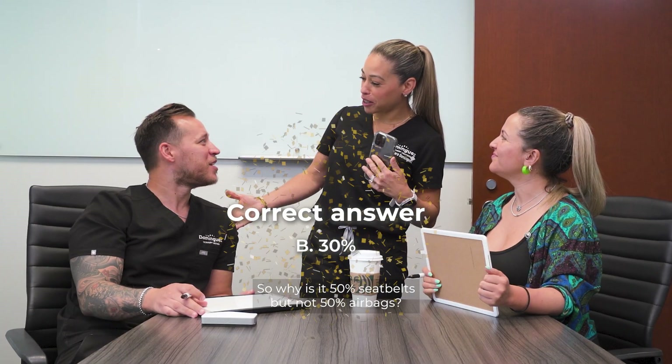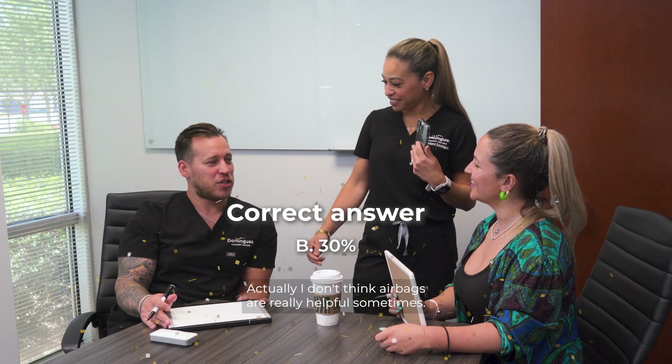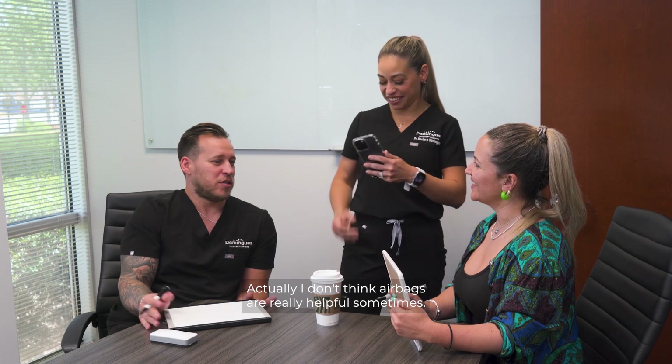So why is it 50% for seatbelts but not 50% for airbags? Airbags actually, I don't think airbags are really helpful sometimes. Sometimes it's not.